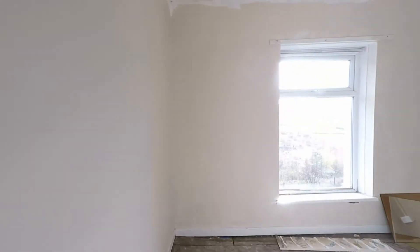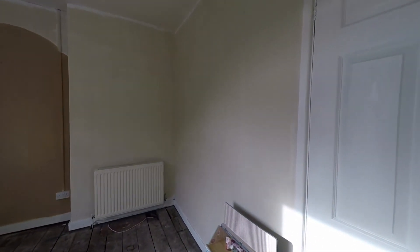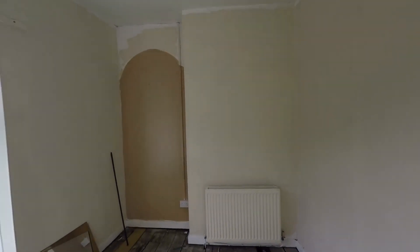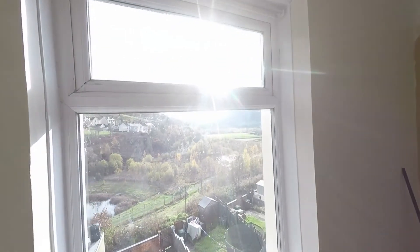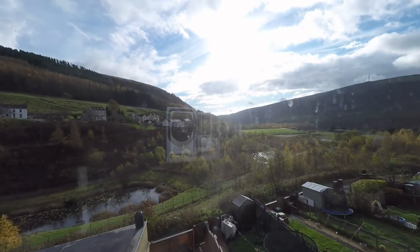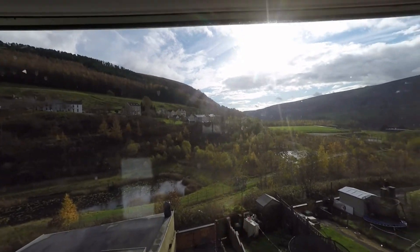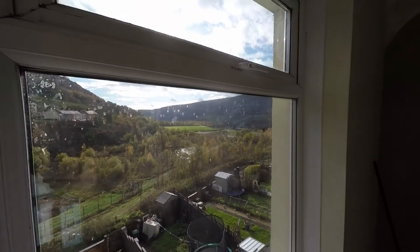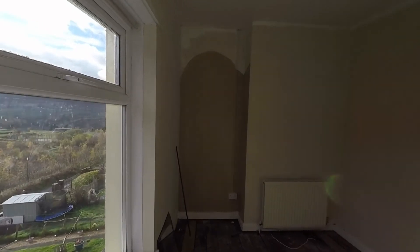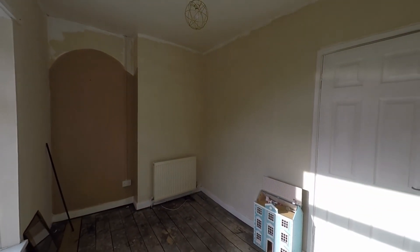And last but certainly not least, bedroom one is located at the rear of the property — a very comfortable double, and it's from this room where we really have a chance to appreciate these beautiful views of the local area. That concludes this video tour. If you are interested in viewing or would like any further information, please do not hesitate to contact head office and one of the team will be more than happy to help you. Thanks for watching.